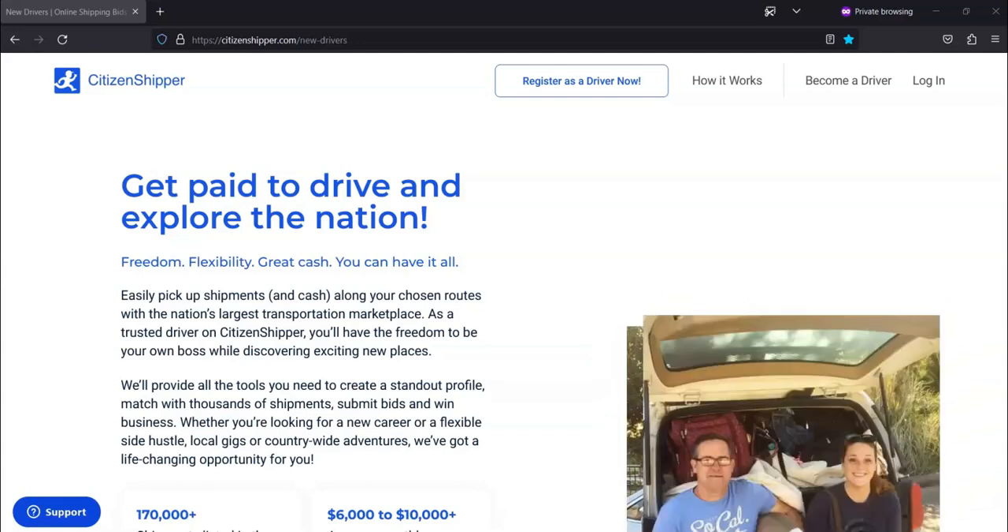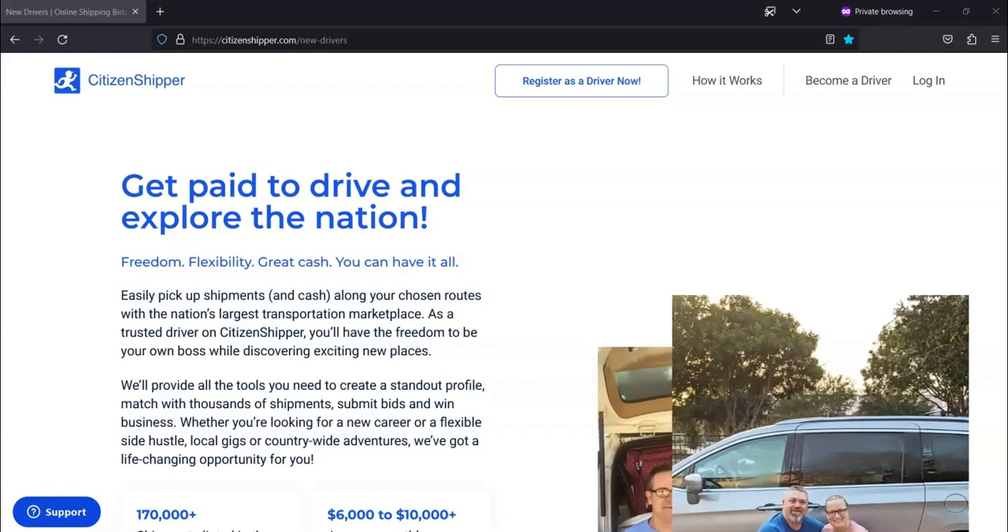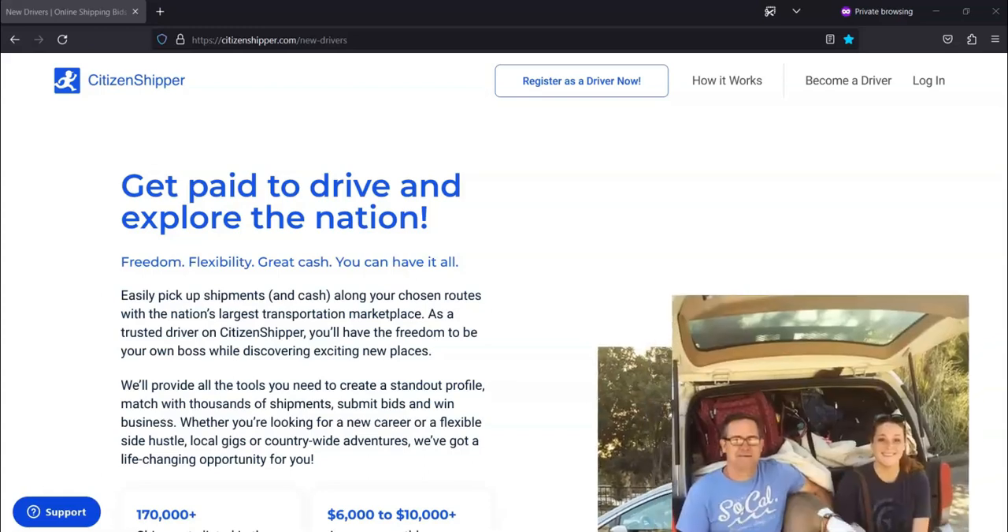Citizen Shipper is a subscription-based platform, but they do offer a free 30-day trial plus a 30-day money-back guarantee. Once the trial period is done, there will be a subscription fee of $39.99 per month.